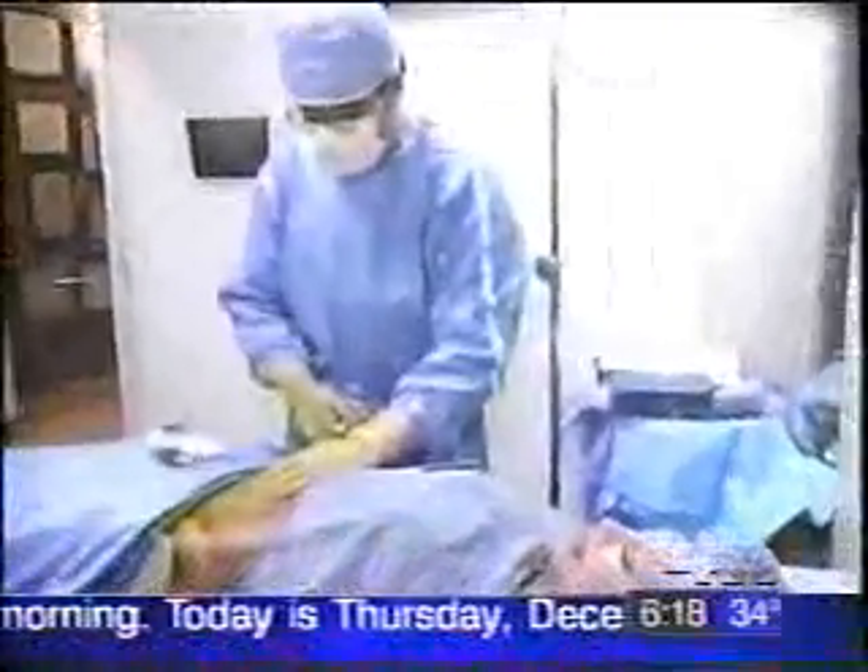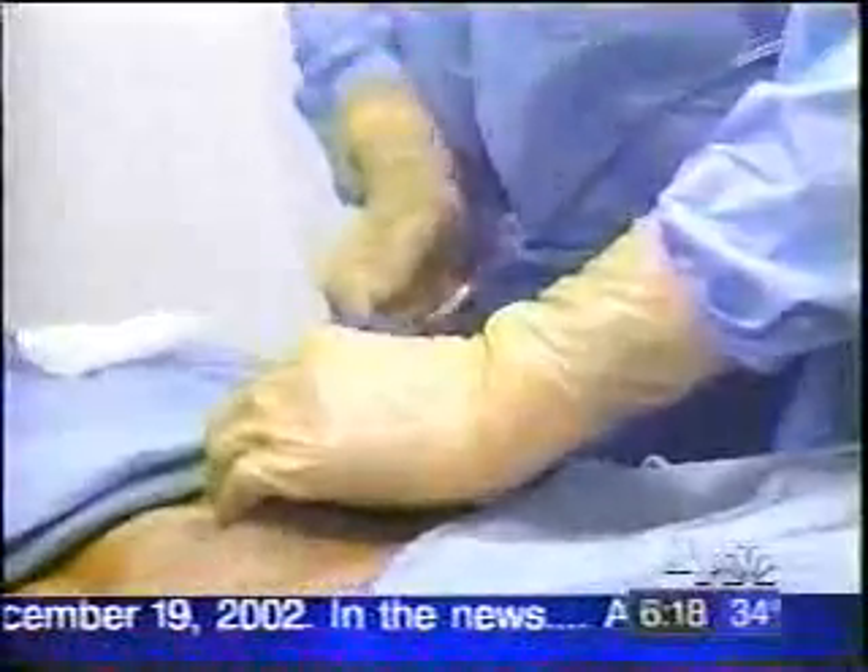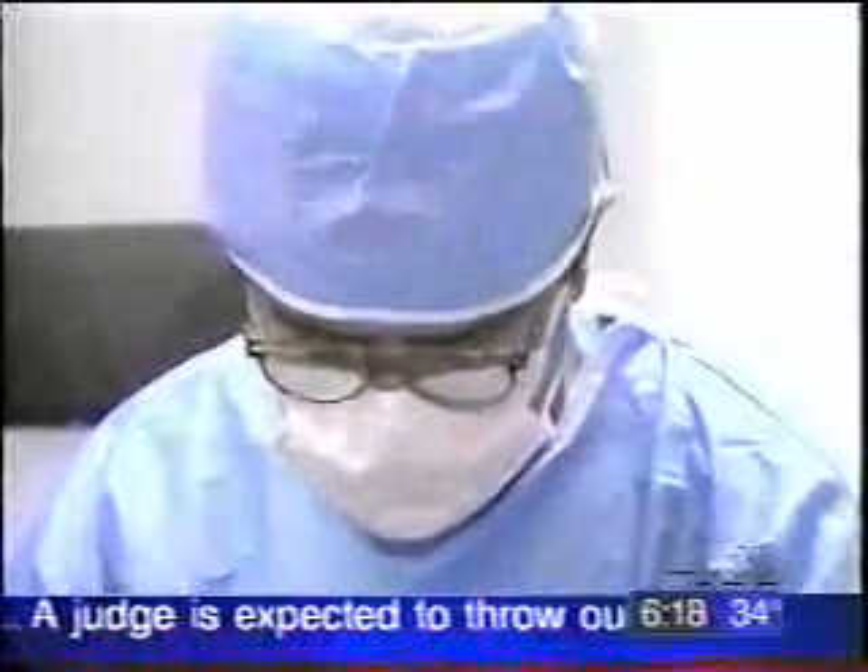Angie says she feels okay. After she's numbed up, Dr. Asadi will remove a few syringes of fat from the abdomen — that's what he uses to plump up the back of the hands. You can see the tendons here, and these are areas of depression, so that's why he wants to fill them up.